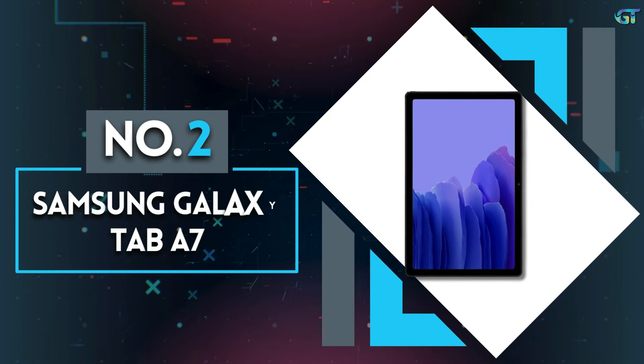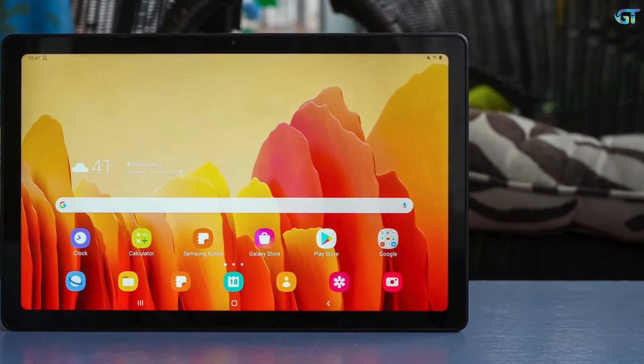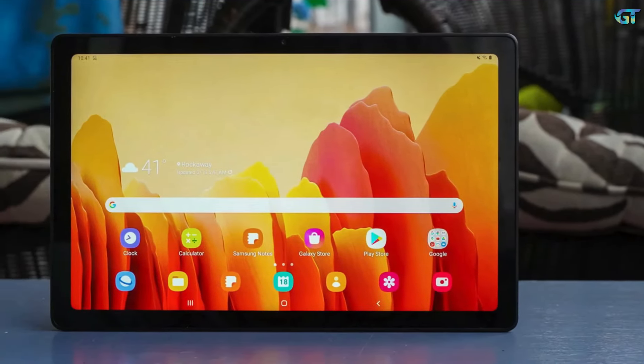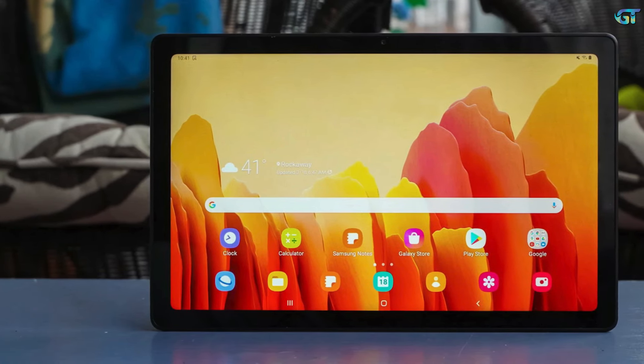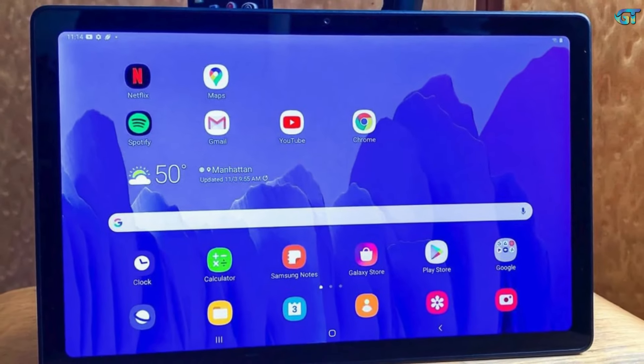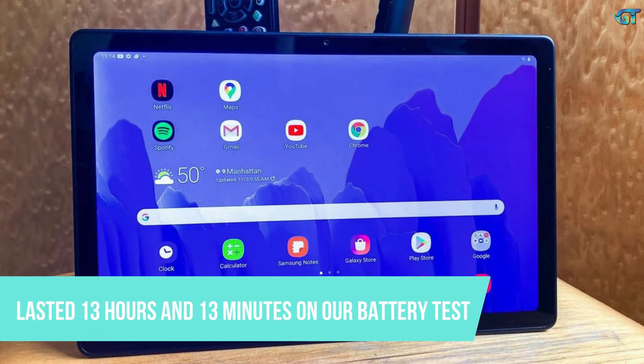Number 2: Samsung Galaxy Tab S7. The Galaxy Tab S7 is a great 10.4-inch tablet for students who chiefly need a device for research, studying, remote learning, and basic homework. Whether you're browsing the web or streaming movies, you get endurance to spare, as the Tab S7 lasted 13 hours and 13 minutes on the GripThings battery test.